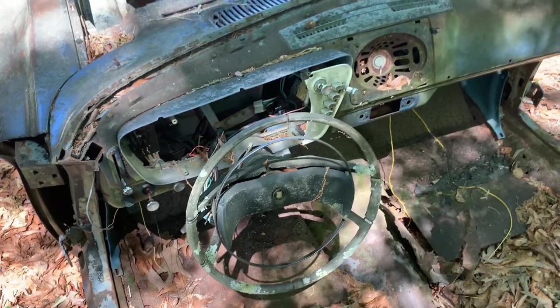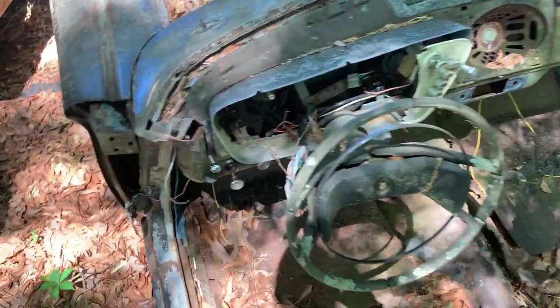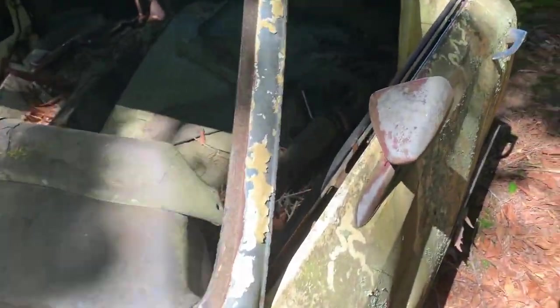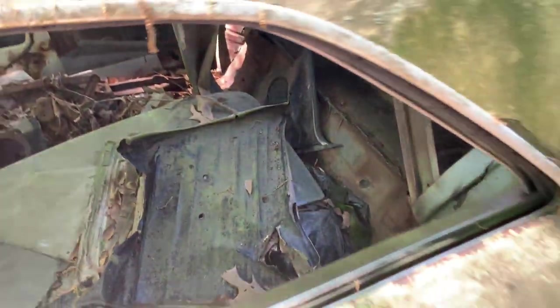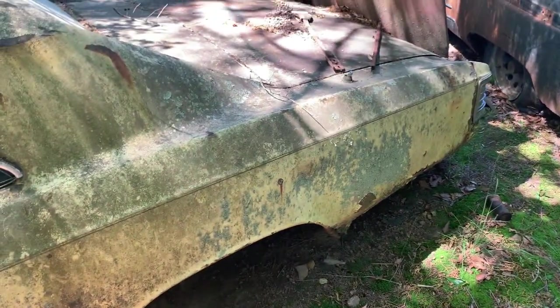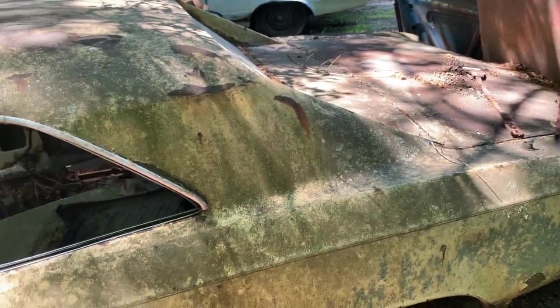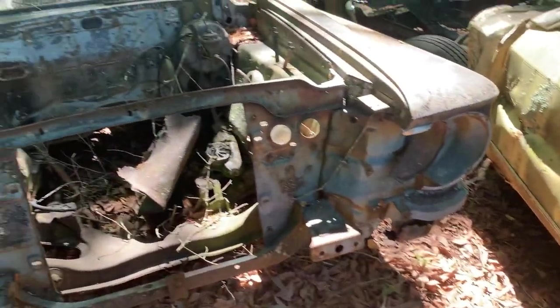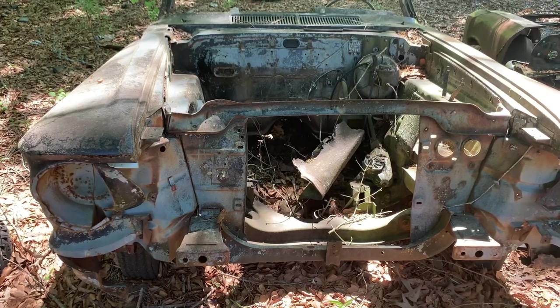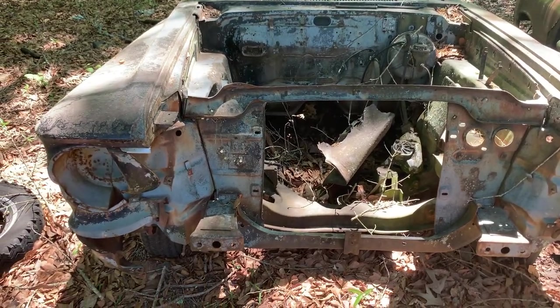This looks like an old '63 Dodge — had the push-button shifter in it. Not much left to it anyway. Column's probably laying right there on the floor. That dash is gone. Yeah, this car's pretty parted out — I don't know if it's even worth doing anything with. There's that '63. Please subscribe, like, and share.